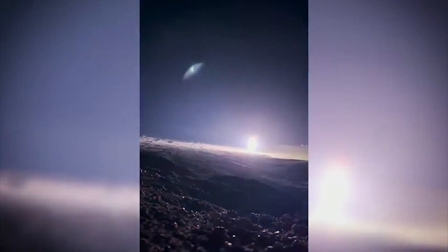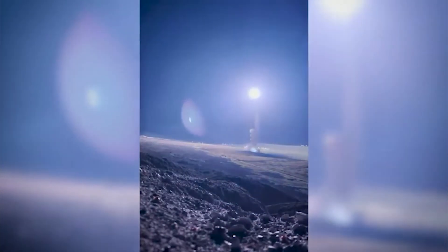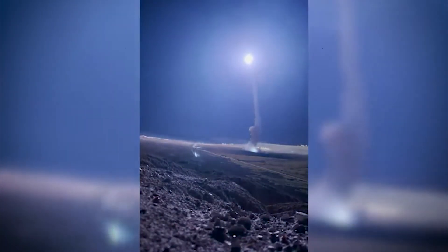It took until 1995 for all of them to be disposed of, at which point the Minuteman 3 became the only variant remaining in service — a state of affairs that persists this very day, with give or take 450 of them still being in the US inventory. So now that we know the story, let's move on and have a look at the technical nitty-gritty of these deathly terrifying machines.